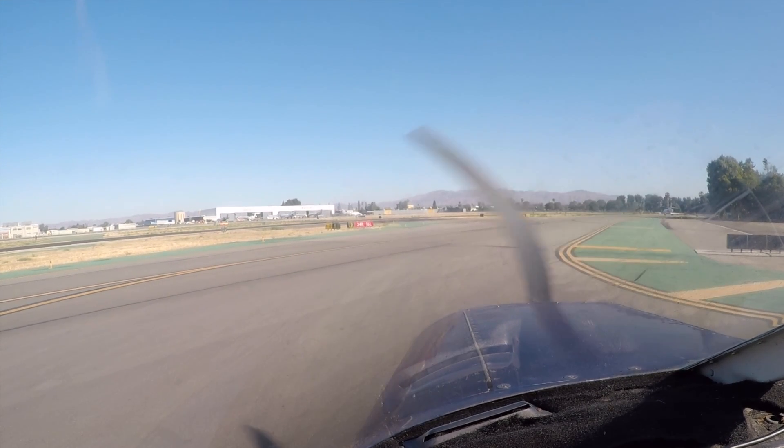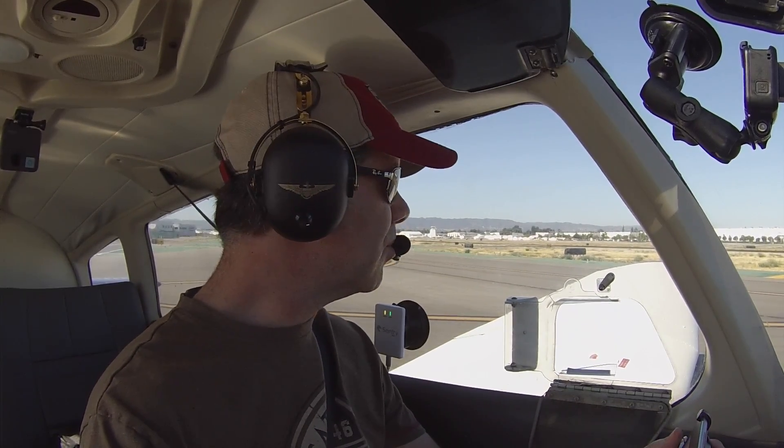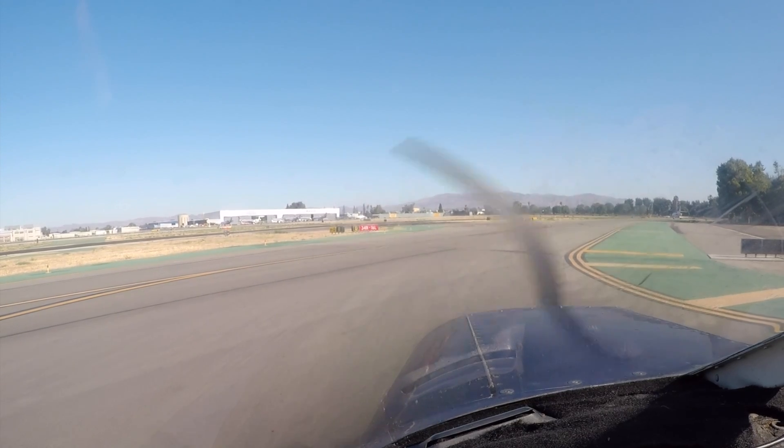Sharky 7 Delta Papa, about how much longer do you need? We're ready to go, 7 Delta Papa. Roger, taxi into runway 1-6 left via Bravo Delta. 1-6 left, Bravo Delta, 7 Delta Papa.